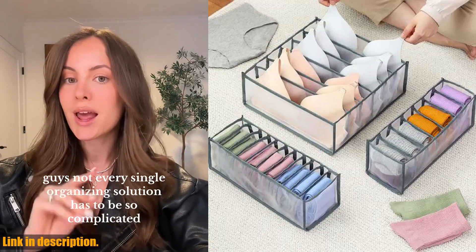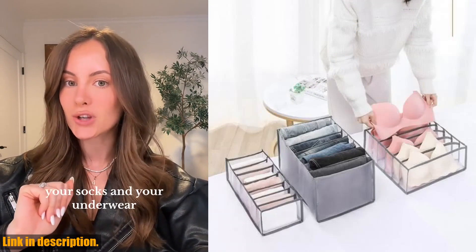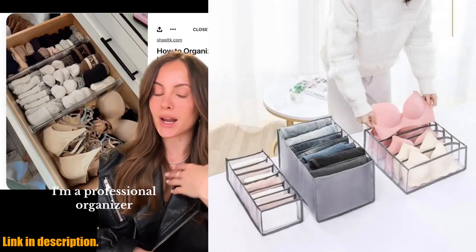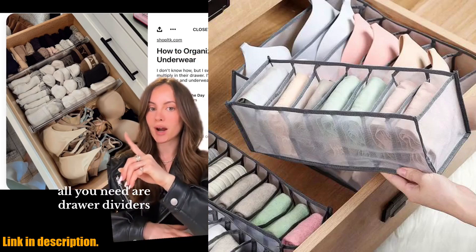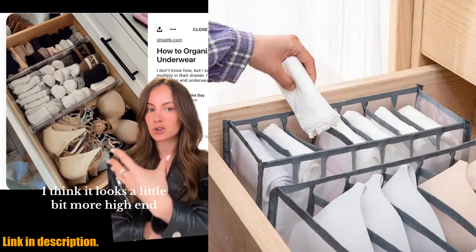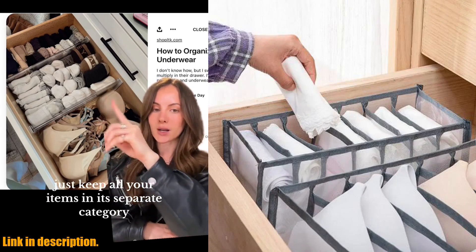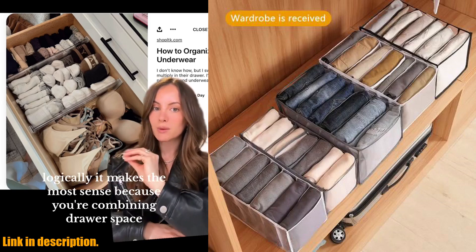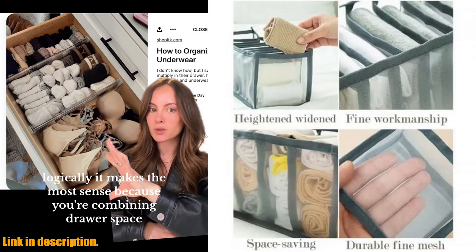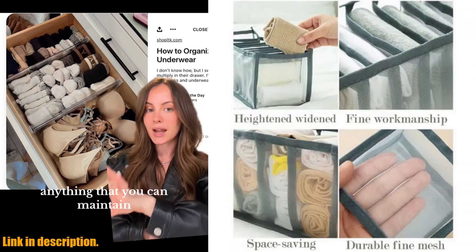So, if you're ready to say goodbye to wardrobe chaos and hello to organization and ease, then be sure to check out the closet organizer underwear organizer for wardrobe clothes organizers cabinets drawer organizers bra socks storage organizer box. Simply click the link in the description to get your hands on this must-have organizer for a more organized and stress-free wardrobe. Don't miss out — your mornings will thank you. And don't forget to subscribe to our channel for more great product reviews and organization tips.